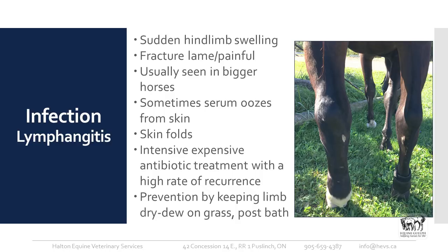Lymphangitis and cellulitis are very painful infections in the horse. Lymphangitis is usually characterized by a sudden hind limb swelling — I don't see it in the front limb, though I'm not sure why. It's always the hind limb, usually in bigger horses. They are fracture-lame and very painful, and often the skin is so tight that it oozes serum right through it.